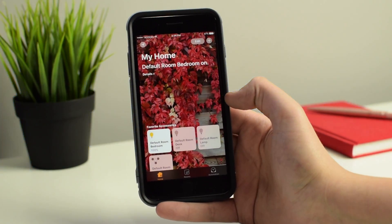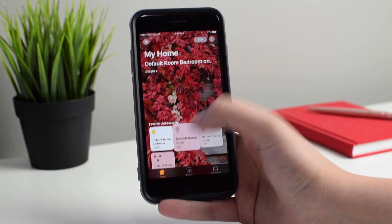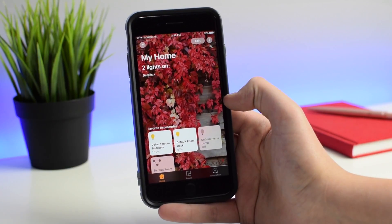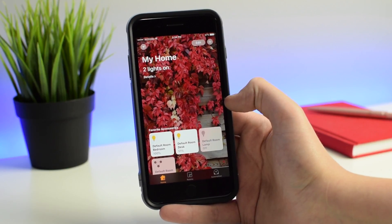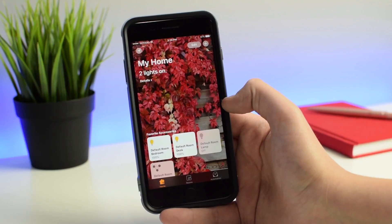So if I tap on Desk, you can see the desk right there fades away — the backlighting turns off instantly. And if I tap it again, you can see it takes a second and it comes on. One glitch I'm noticing is sometimes you have to tap it on and off twice. When I tapped it on, it didn't come on — I actually had to tap it off again and then turn it back on.